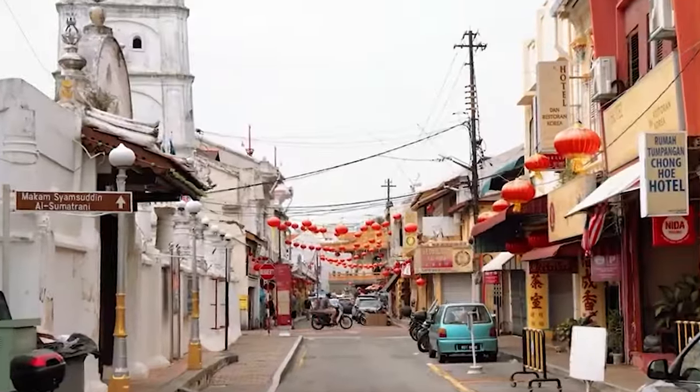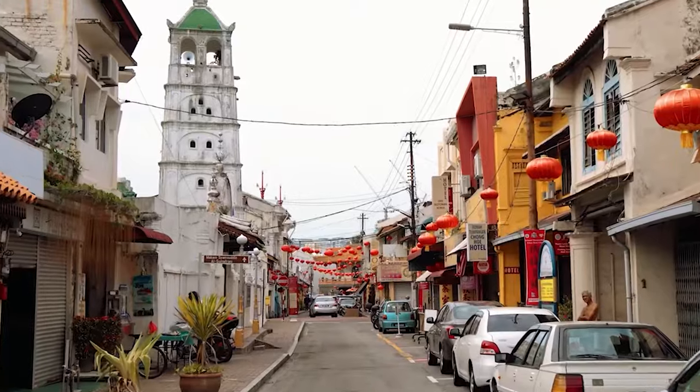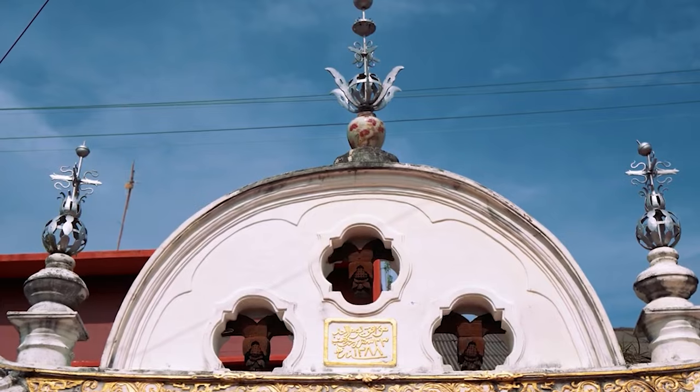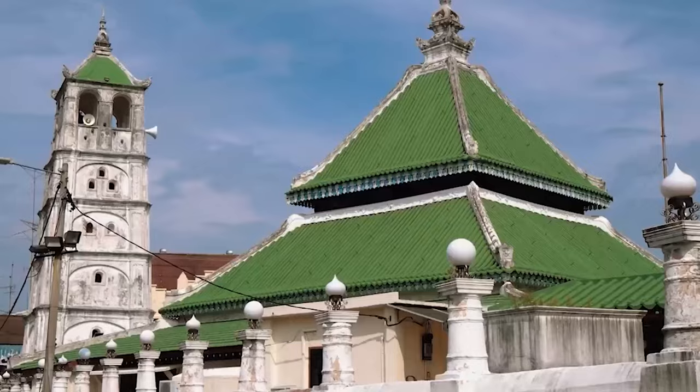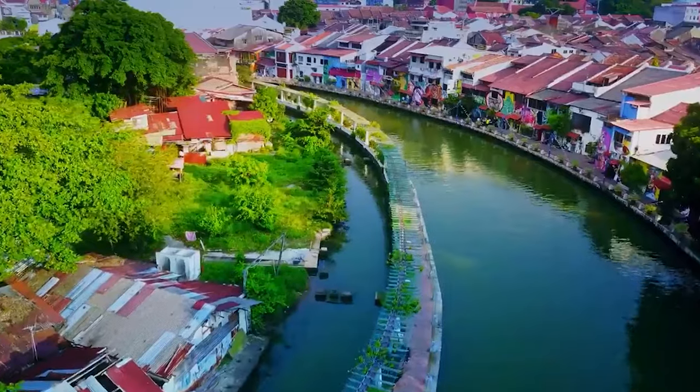Consider taking a stroll down Jalan Tukang Emas, affectionately known as Harmony Street, and witness the harmonious coexistence of different religious heritage sites, including temples, mosques, and churches. In Malacca, the past and present blend seamlessly, creating a city that's truly a wonder to behold.